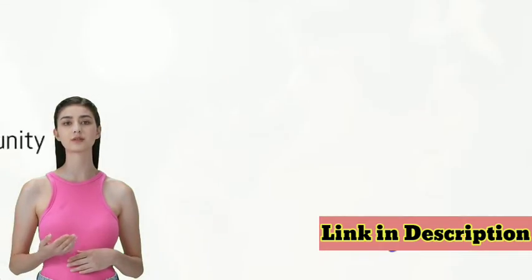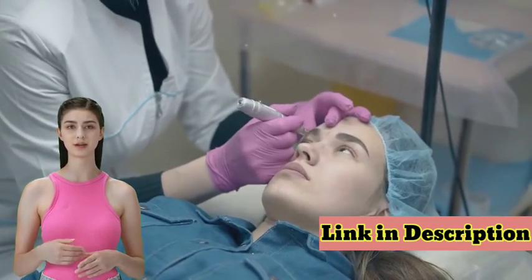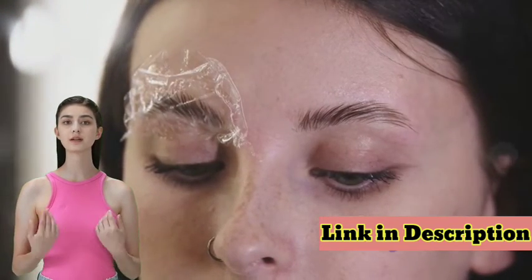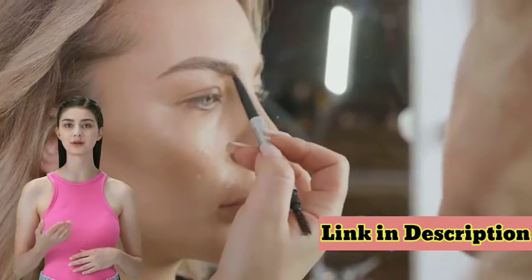Join the thousands of satisfied customers who have already experienced the transformative power of Luxrose Advanced Eyebrow Growth Serum. It's time to give your brows the care they deserve. Order today by clicking the link in the description and share your journey towards your best brows with us.